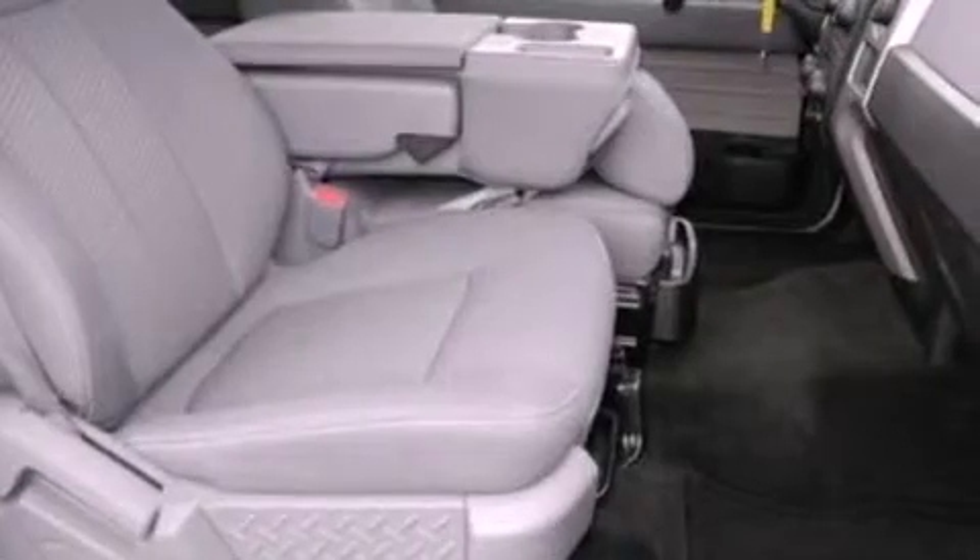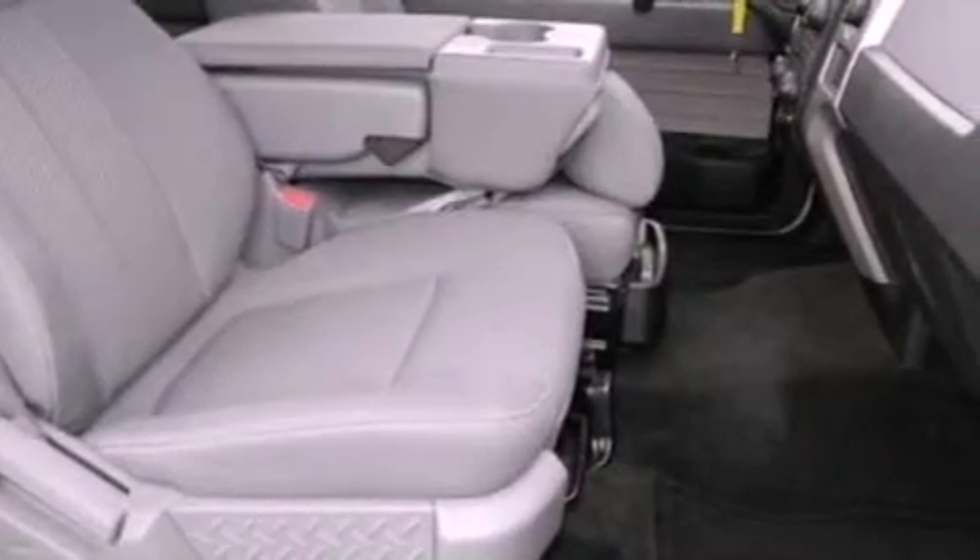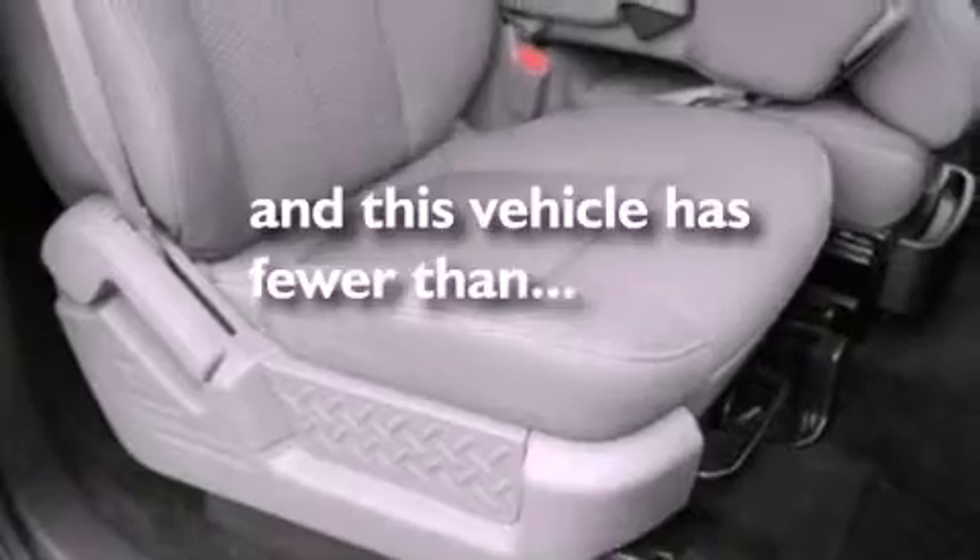Fog lamps, an anti-lock braking system, side curtain airbags, and this vehicle has fewer than 27,000 miles on the odometer.